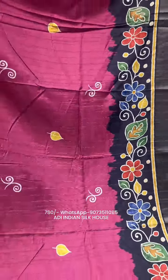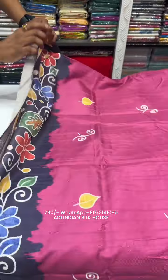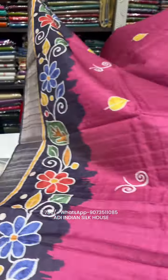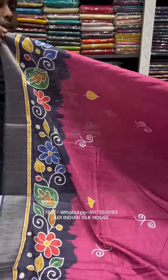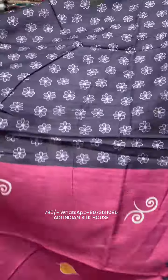This is pure silk — semi-tussar, pure Murshidabad silk. Also available: pure Bishnupuri katan and pure zari border tussar silk with batik print. This semi-tussar saree is just 780 rupees.